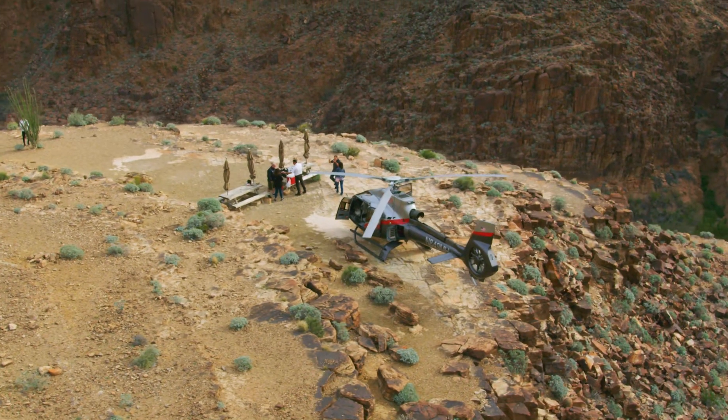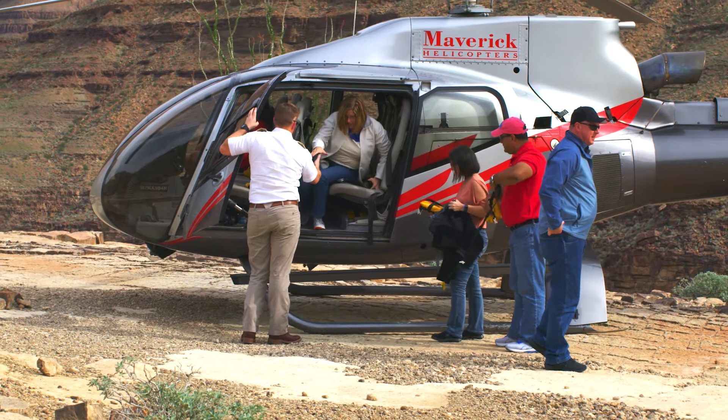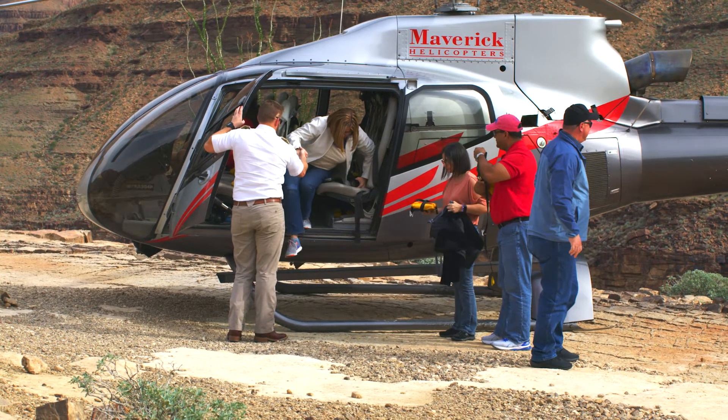One of the main reasons that we do operate it is because it's a wider cabin, so it affords more space for the passengers that are riding within it. It's just a really good aircraft for trying to do sightseeing or flight scene tours as we do here at Maverick.